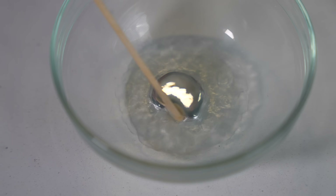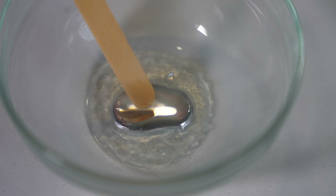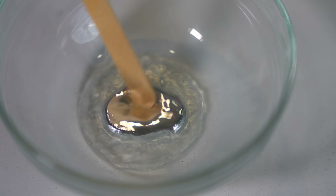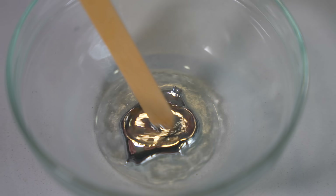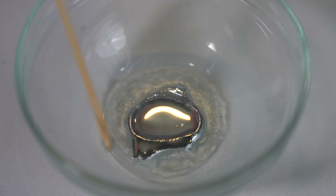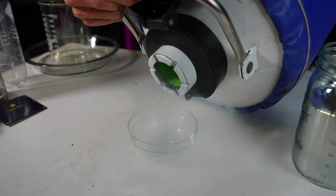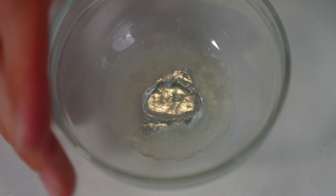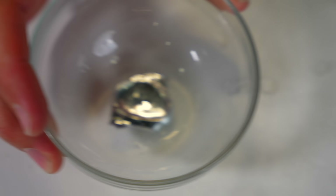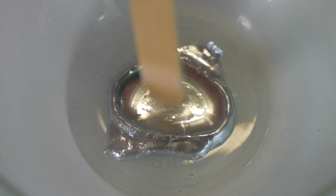Still liquid, hasn't all cooled down yet... starting to go. Edges are frozen, middle's still puddly. Let's see if I can sort of pour some out. Might need a little bit more nitrogen on there. I froze part of it — well, there we go. That is all frozen, and it is stuck to the glass.